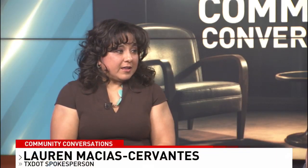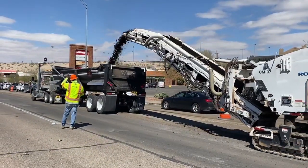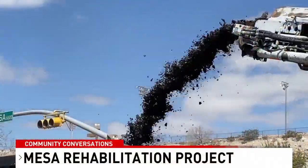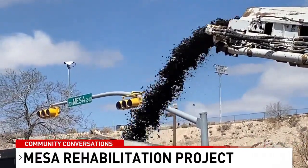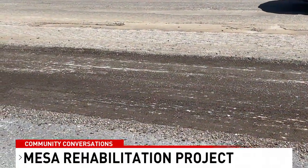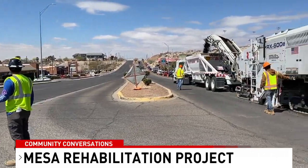Starting with the Mesa project first — there are actually three projects on Mesa: one's a lighting project, one's a signal project, but we're going to start right outside the studio with the mill and inlay project. It's the rehabilitation project along North Mesa, with crews working on both north and southbound lanes from Camillo to almost Rustler. They started milling last week, taking off six inches off the roadway, and tomorrow will start paving.